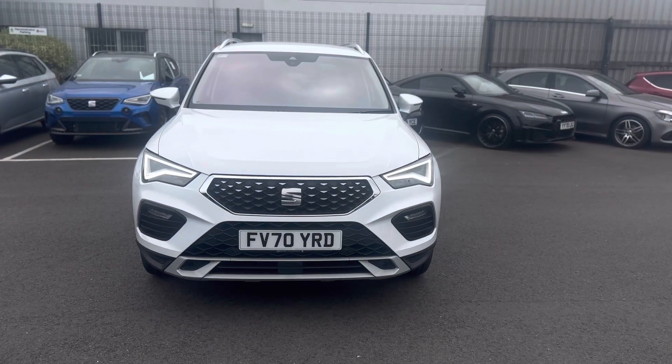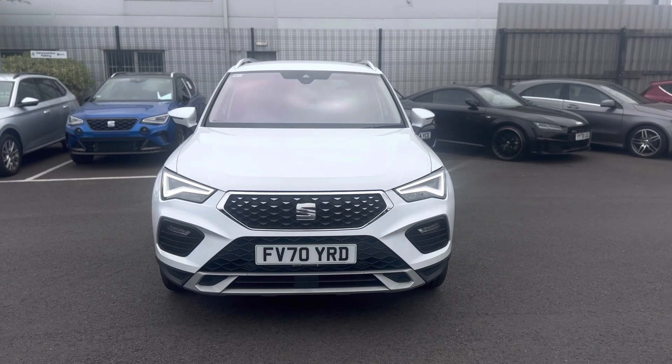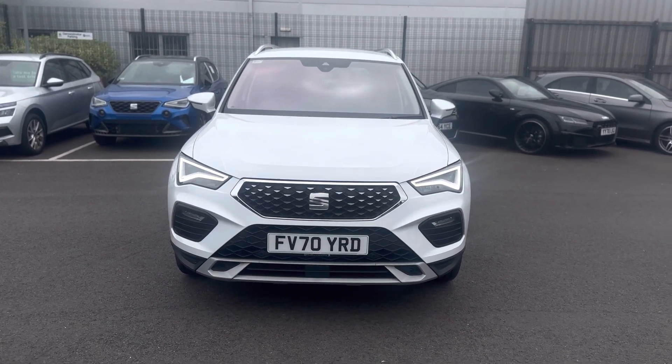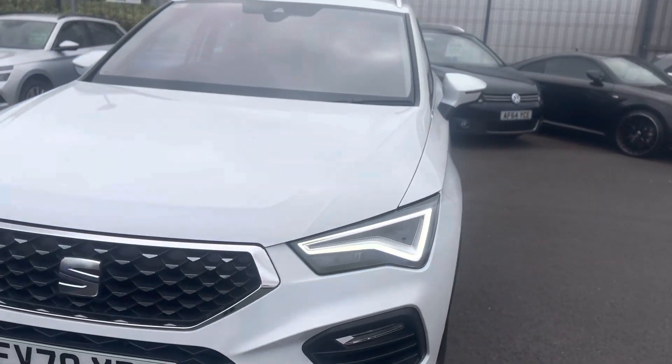Hello and welcome to DMQ's Seat in Grimsby. Here we have the Seat Ateca Experience 1.5 TSI 150 DSG in Nevada White. I'll show you a few features of the vehicle.